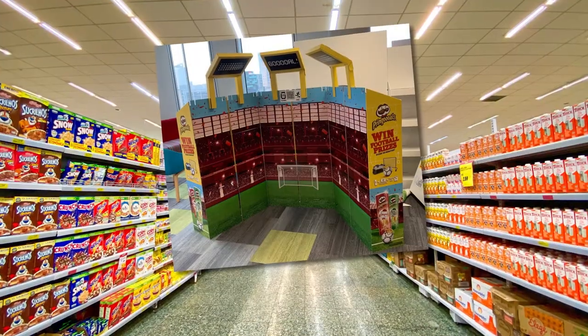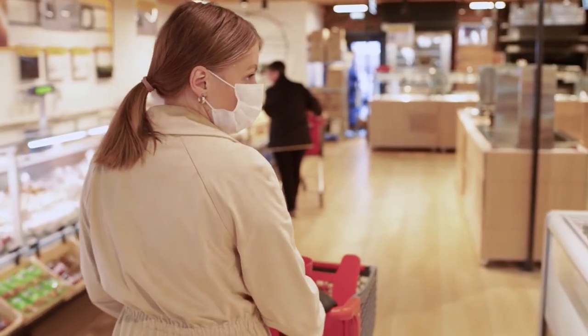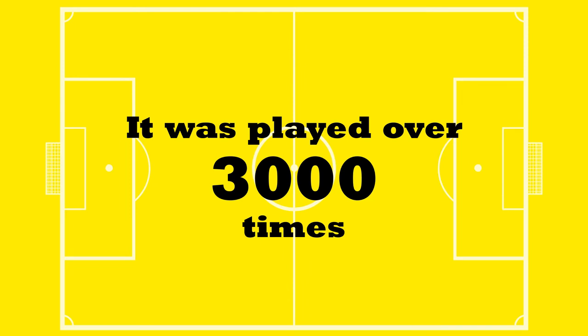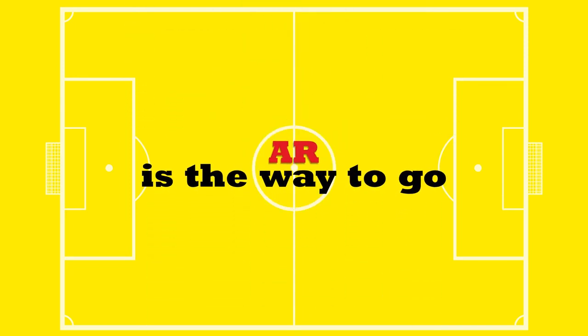Paused for the pandemic, the game was successfully relaunched as a proof of concept in 2021, in a limited number of stores despite ongoing restrictions. It was played over 3,000 times, convincing Kellogg's that AR is the way to go.